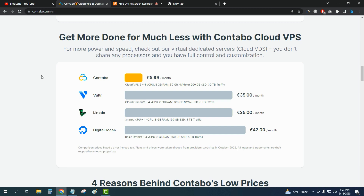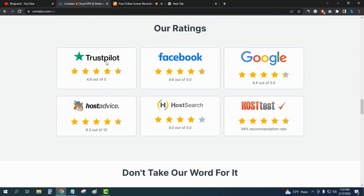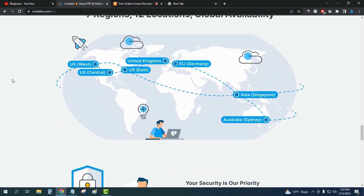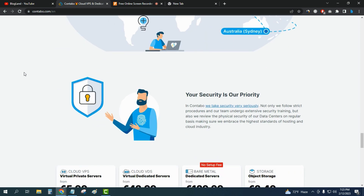If I go down below, you can see the reviews of Contable on different platforms like Trustpilot, Facebook, Google, and HostAdvice. You will also get 7 regions and 12 locations for global availability, so wherever you are, it doesn't matter — you will get a nearest Contable server.